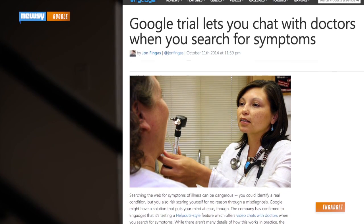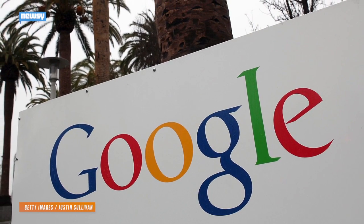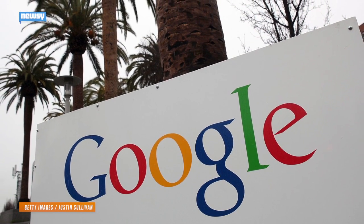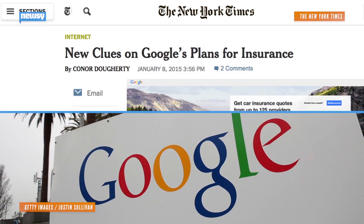There's been no word on that since, so it's most likely still in testing. This is just the latest in a string of updates to Google's search results page. Earlier this month, a mortgage calculator was quietly launched, and in January, it was reported Google was readying itself to provide car insurance in the U.S. Of course, even with the new search result information, Google still recommends calling your doctor if you have any medical concerns.